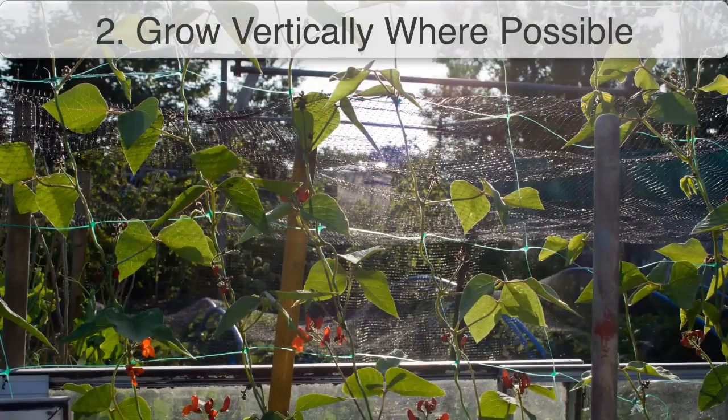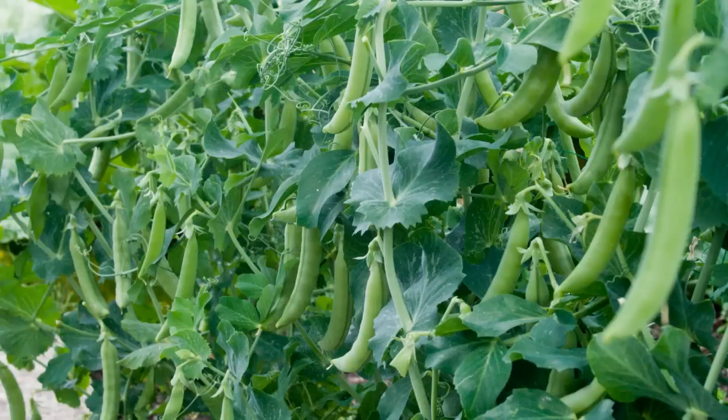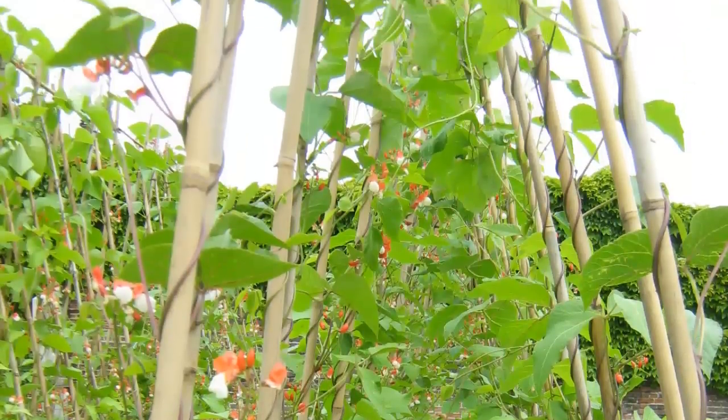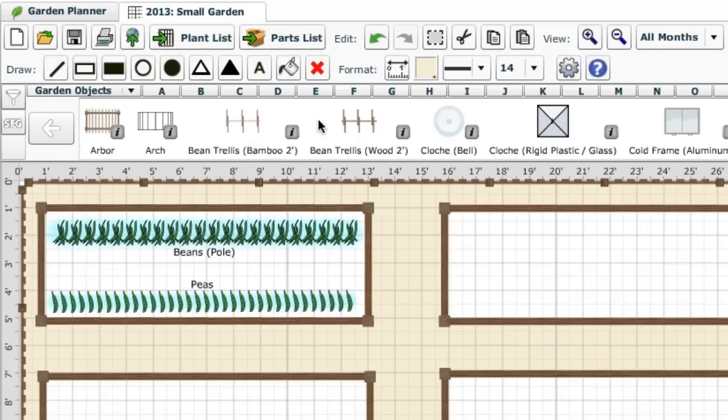Second, grow plants vertically where possible. Peas and beans give a very high yield for the space they occupy in the ground, and adding a trellis prevents them from sprawling over other plants, though you do then have to be careful that they don't shade nearby crops that need full sun. If you're using our garden planner, you can easily decide where your trellis will fit best, and use the compass rose to remind you where shade will fall.